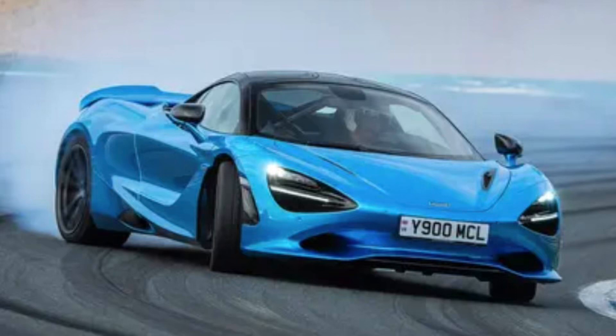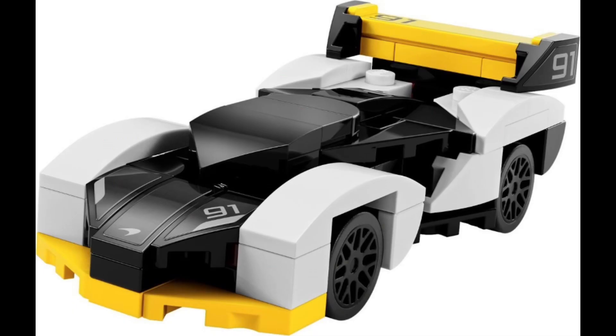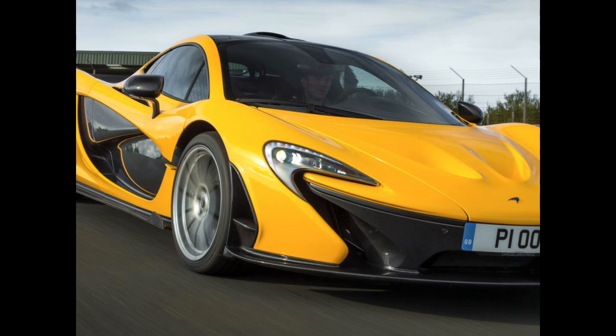McLaren is a car company that makes a lot of fast cars, so the LEGO company makes these cars just as fast. In today's video we will go over 15 of these speedy vehicles with the LEGO Speed Champions McLarens to start us off.